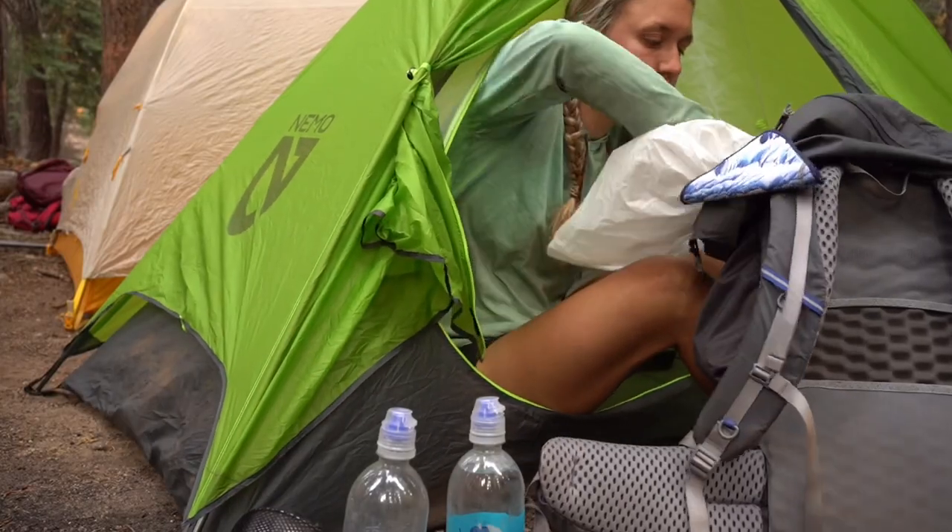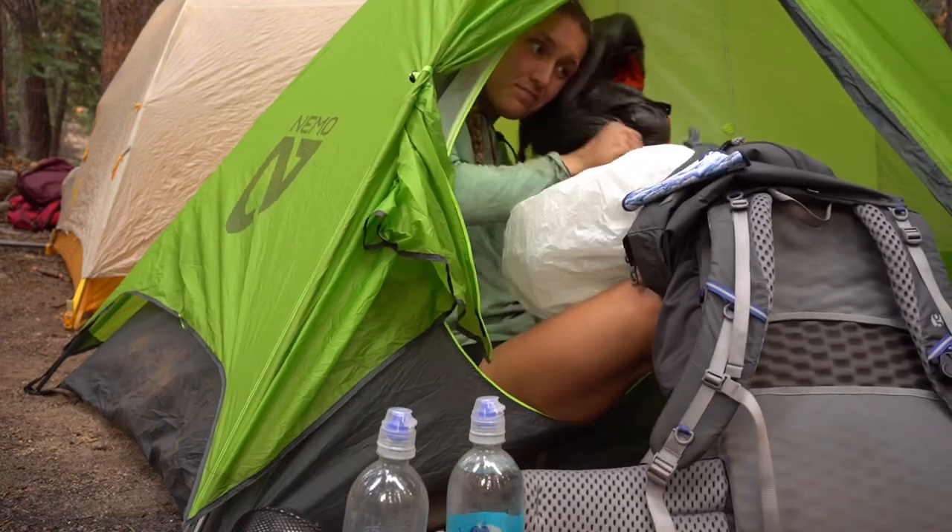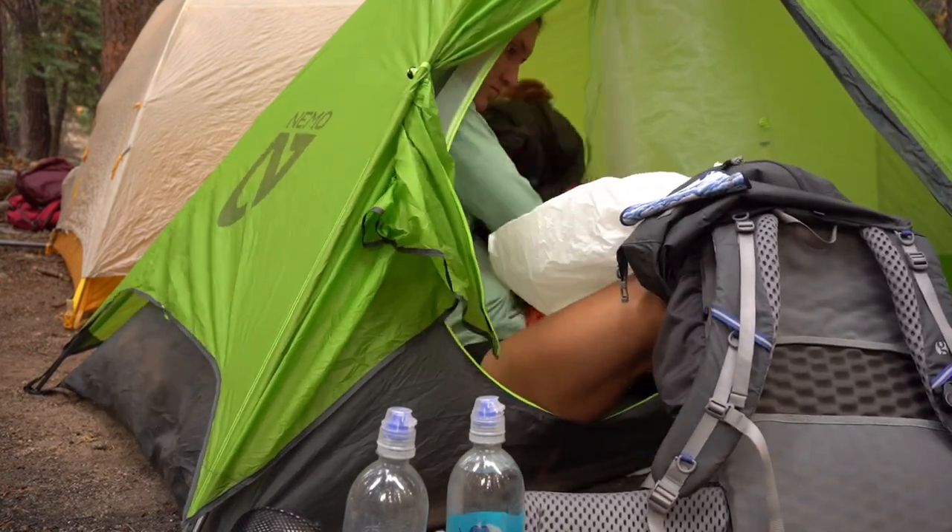I tend to organize everything in my tent the same way wherever I'm backpacking. My headlamp, knife, and electronics live near my head area or in a mesh pocket near my head, and dirty hiking clothes live at my feet on the other side of the tent. Wherever and whenever I'm backpacking, I always do a thorough tick check. It's easier with a partner, but if you're alone, the best way to check for ticks in hard-to-see areas is by using your camera phone — just make sure you delete the pictures or videos later.